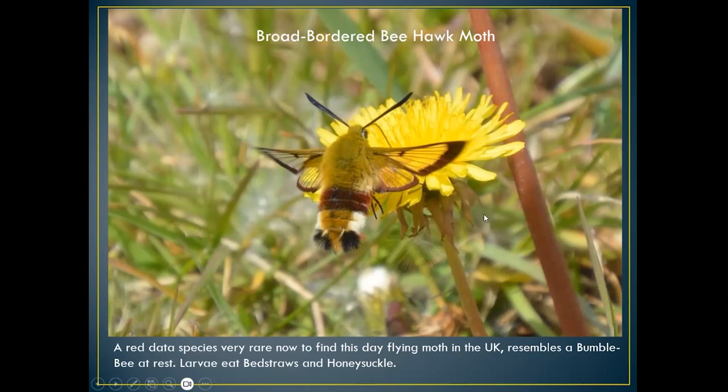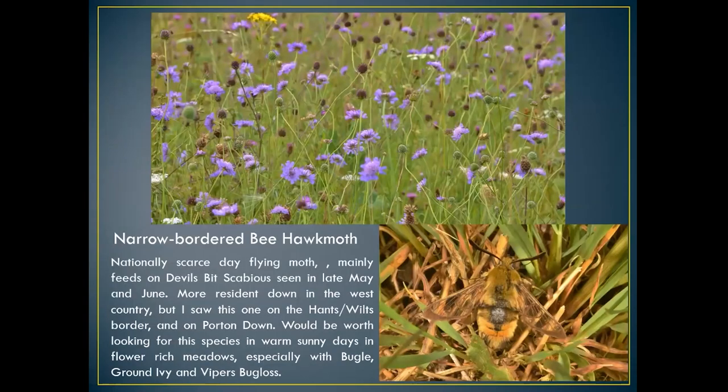The broad-bordered bee hawk moth larvae eat bedstraws and honeysuckle — honeysuckle is quite a common plant, so you'd think this moth would be more common. I think it may be more common in Scotland and places with less pollution. The meadows this year have been absolutely wonderful, with quite hot weather but also a lot of rain, which I think has helped the meadows do exceptionally well.